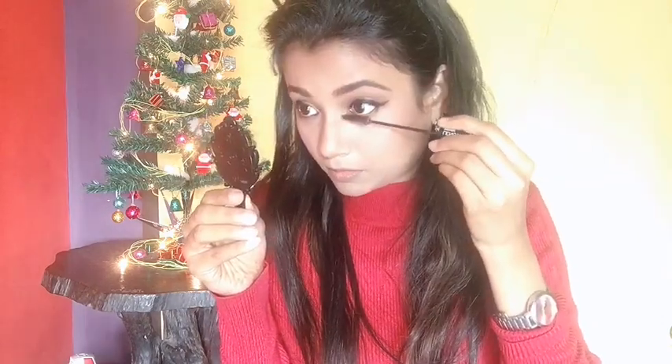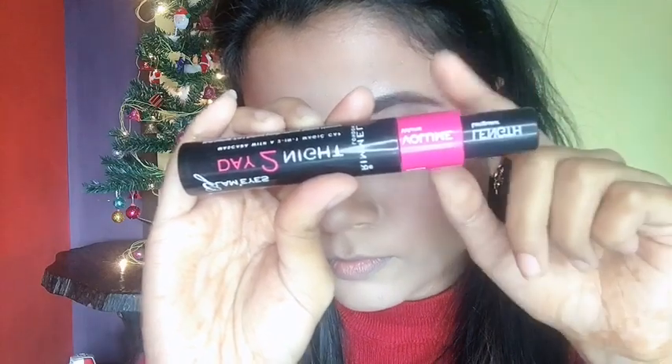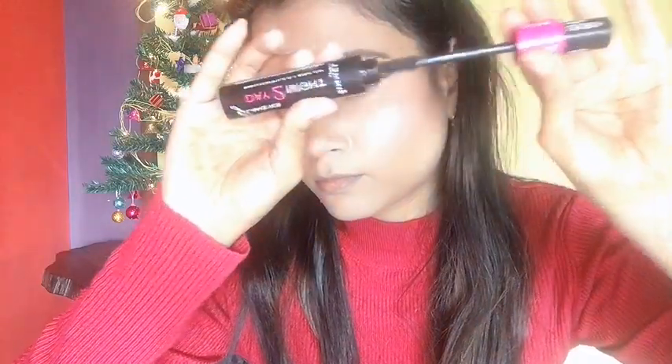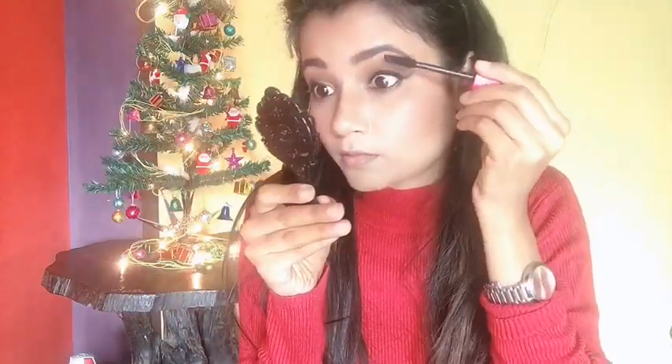This particular mascara is one of the best mascaras in the drugstore range — definitely worth trying. Now I'm using the volume cap from the mascara, which gives the illusion of very thick and full lashes.